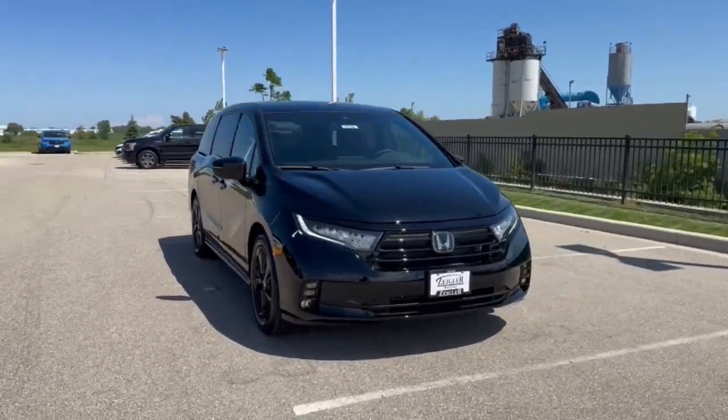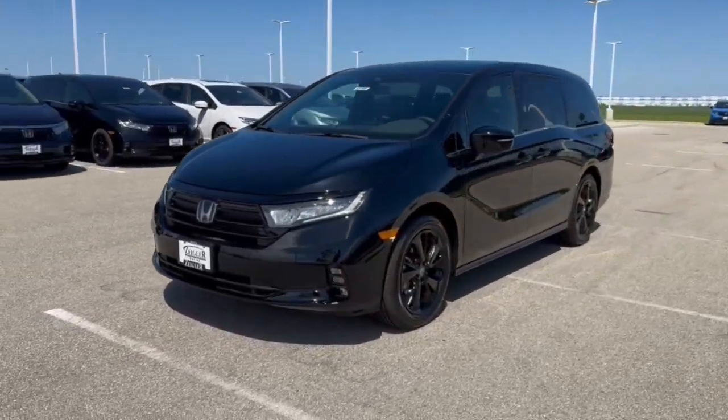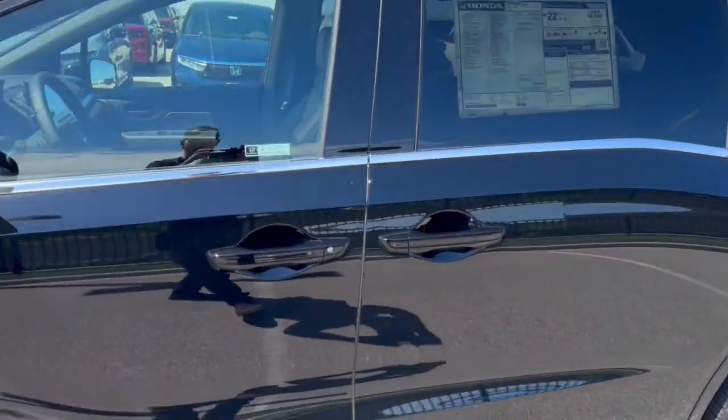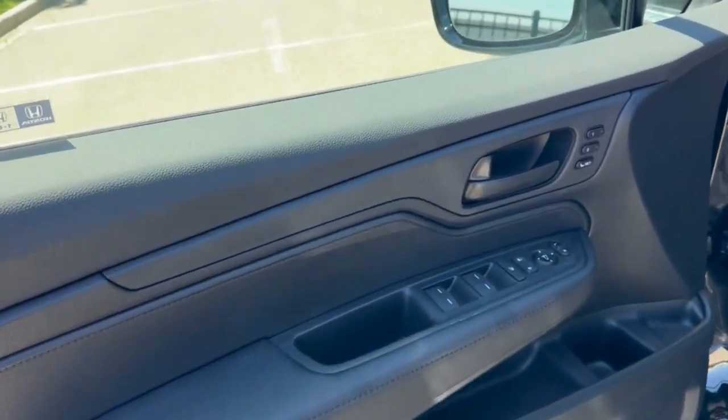Here we have a brand new Honda Odyssey Sport in the crystal black pearl. Obviously comes with these nice black wheels, tinted back windows. You've got keyless entry and a beautiful all-black interior.